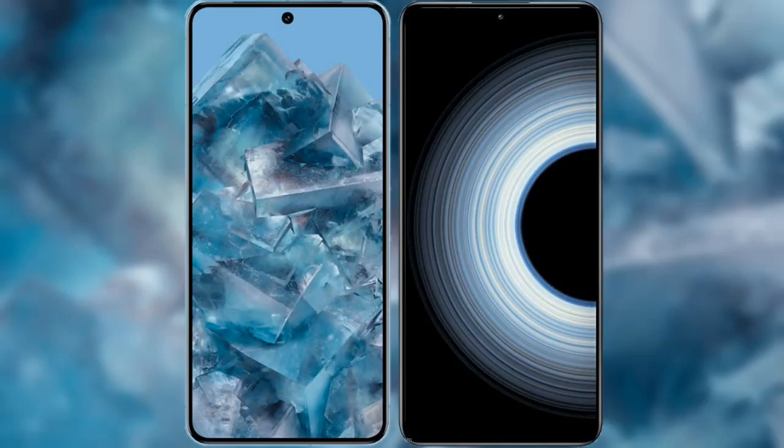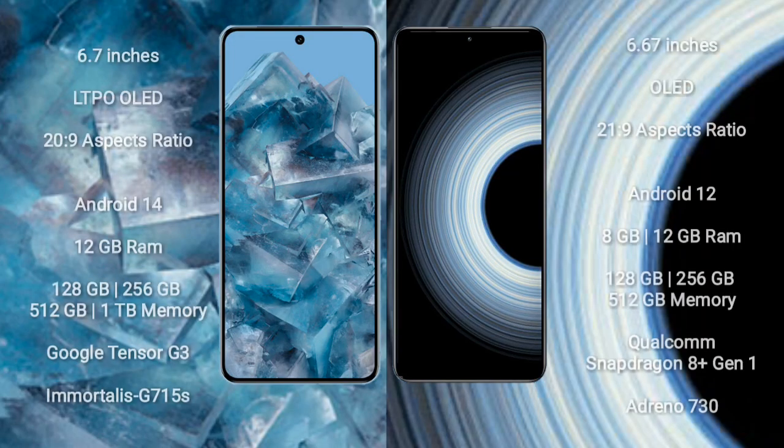I will compare the new Google Pixel 8 Pro with Redmi K50 Ultra. Google Pixel 8 Pro comes with a 6.7-inch LTPO OLED display and Gorilla Glass Victus 2. Redmi K50 Ultra comes with a 6.67-inch OLED display and Gorilla Glass Victus 2.